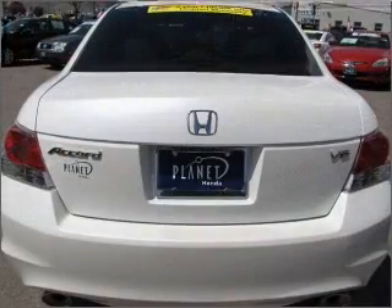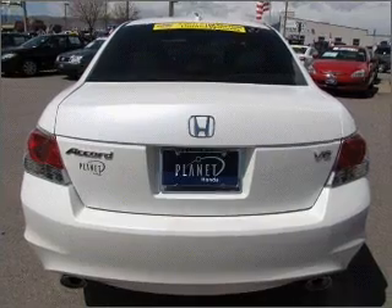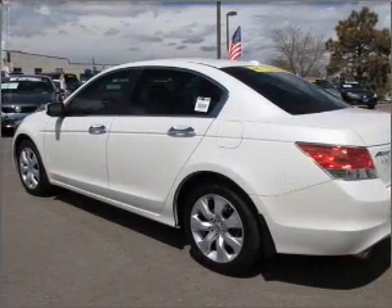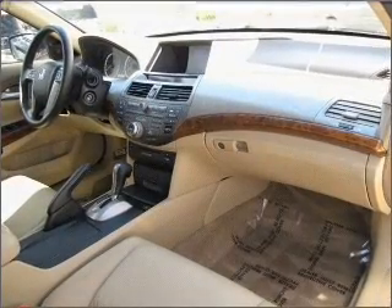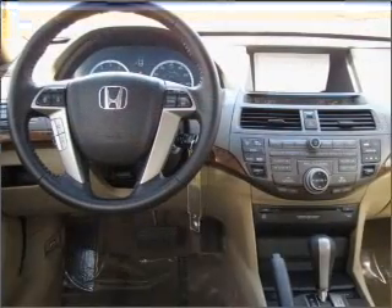With a solid six-cylinder engine connected to a smooth-shifting five-speed automatic transmission, premium wheels give a more luxurious look. Anti-lock brakes help you bring your vehicle to a safe stop. Heated seats offer comfort in cold weather, and this car has separate passenger temperature controls.